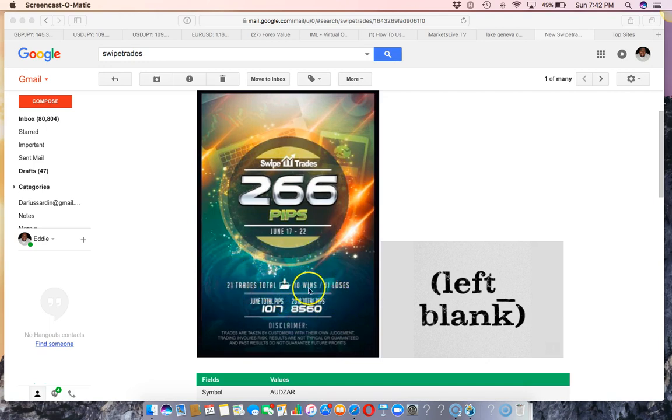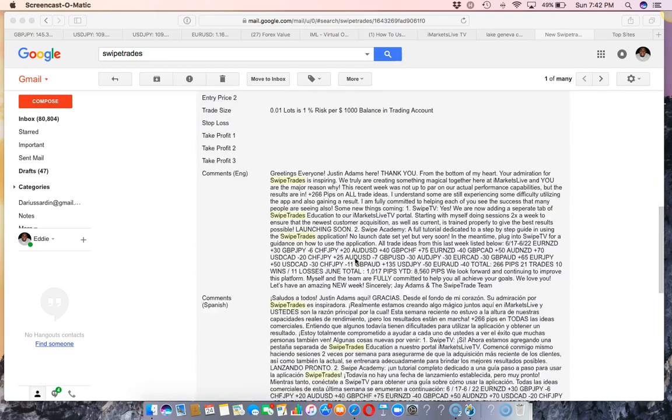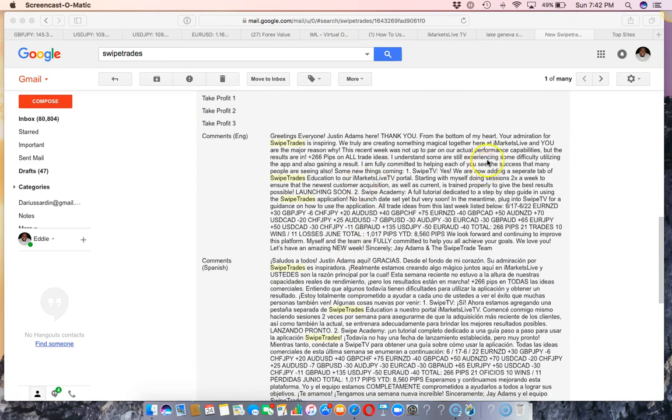Now, if you look at 21 trades total, 10 were wins and 11 were losses. I think this is the first week I've ever seen where it was more losses than wins. Even so, some of those losses could have been hidden stop losses, or maybe like a five-pip stop loss. At the end of the day, the most important number is the positive pip gain of 266 pips.